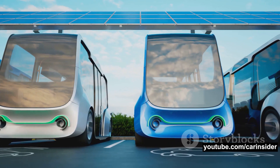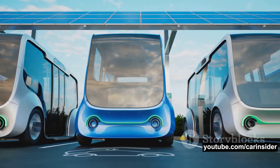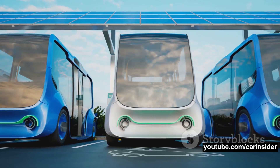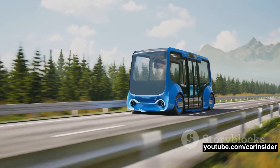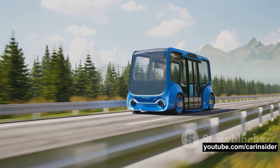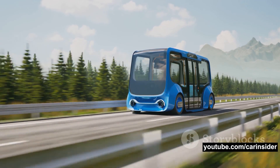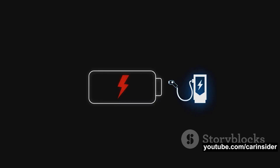Ford has committed to using LFP cells in some of its vehicles and is investing three and a half billion dollars to build a battery plant in Michigan, set to open for production in 2026. The future of EVs is exciting, and lithium iron phosphate batteries are set to play a pivotal role in it. Stay tuned for more updates on this electrifying journey.